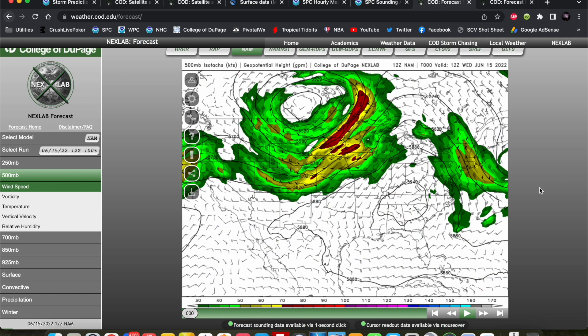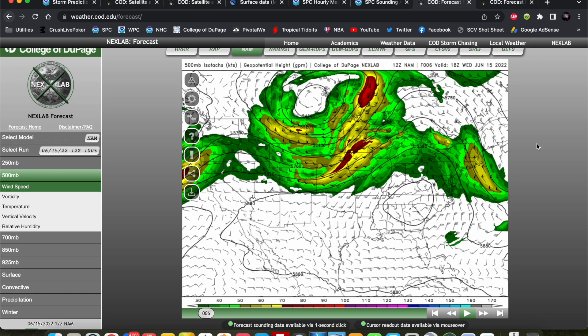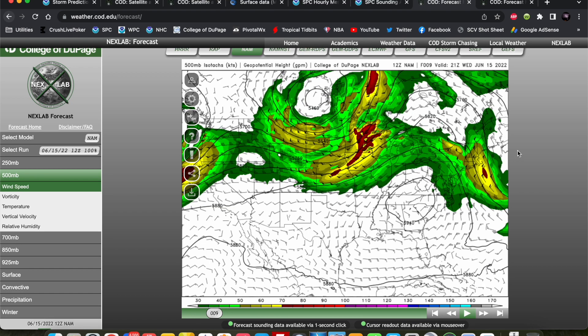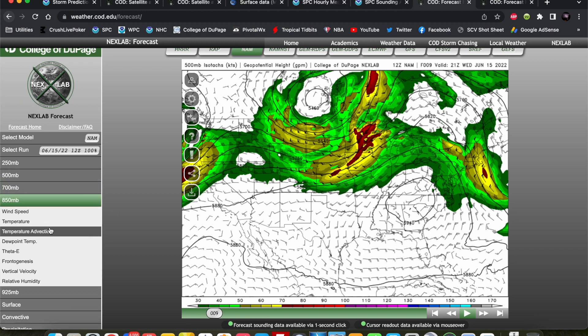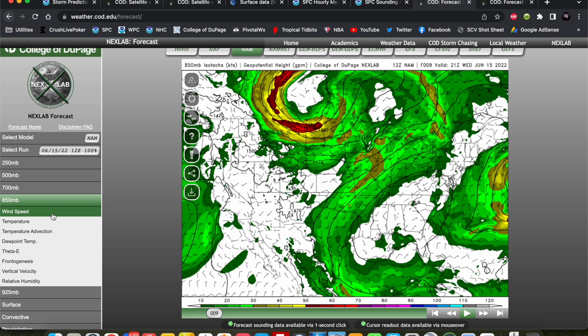Let's go on to some model data — this is the NAM model. You can see that shortwave pretty clearly at 500 millibars, a little kink in the flow modeled by the NAM. That's going to rotate around the base of that trough with a belt of enhanced flow out ahead of it. By 18Z we see it right in here. Timing today is going to be a little earlier than usual — 18Z is 1 p.m. Central Daylight Time. We're going to see storm development right ahead of this feature at that confluence between Minnesota, Iowa, and Wisconsin, just ahead of that shortwave between about 18 and 21Z. Deep-layer shear should be more than favorable. Looking at the low-level jet, we've got a nice LLJ as that frontal low moves into Wisconsin this afternoon.